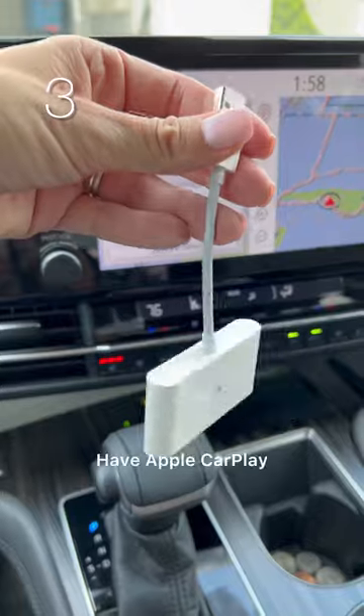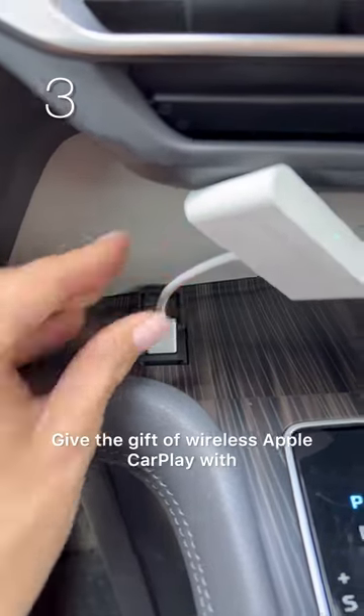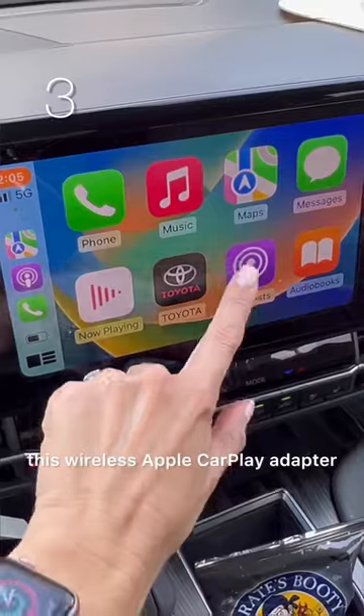Next is still my favorite. Have Apple CarPlay but can't stand the cords? Give the gift of wireless Apple CarPlay with this wireless Apple CarPlay adapter.